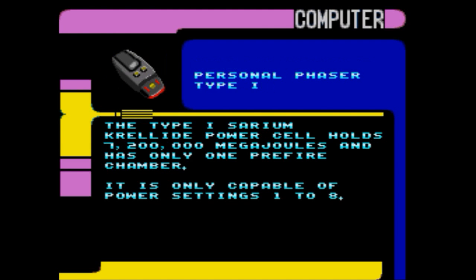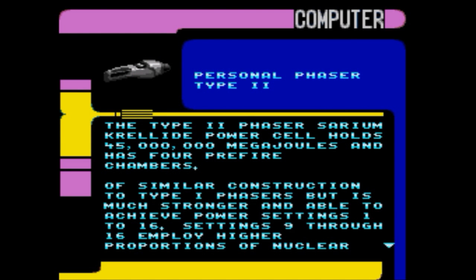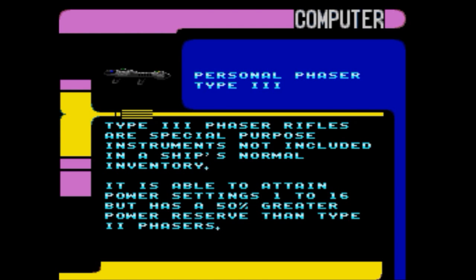Type 1: the Type 1 cerium crelite power cell holds 7,200,000 megajoules and has only one pre-fire chamber; it is only capable of power settings one through eight. Type 2: the Type 2 phaser cerium crelite power cell holds 45,000,000 megajoules and has four pre-fire chambers of similar construction to Type 1, but is much stronger and able to achieve power settings one to sixteen; settings nine through sixteen employ high proportions of nuclear disruption energy. Type 3: phaser rifles are special-purpose instruments not included in a ship's normal inventory, able to attain power settings one to sixteen but with a fifty percent greater power reserve than Type 2 phasers.